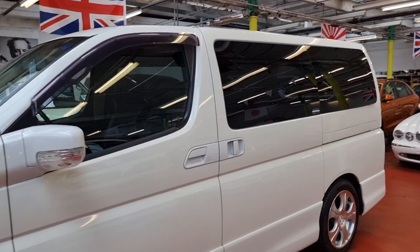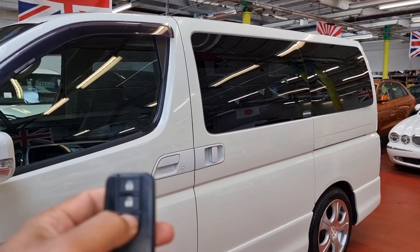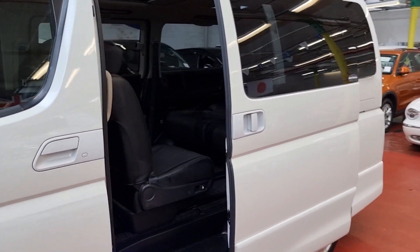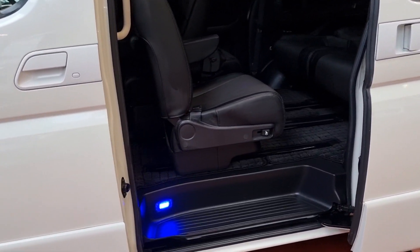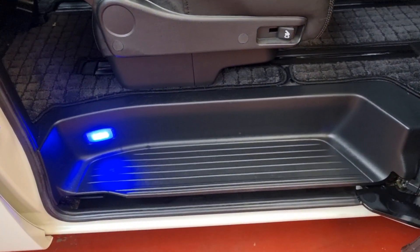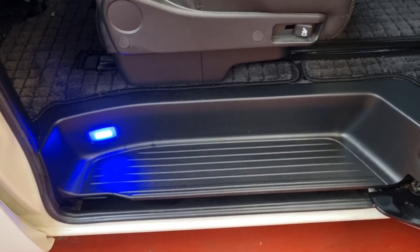This one has keyless entry and one power door, which can be operated by the key or the handle inside. Have a look — beautiful. The side steps are perfect, no marks or scratches. There's an LED-operated blue light in the middle.